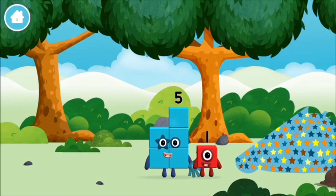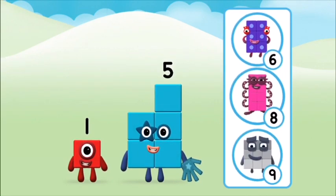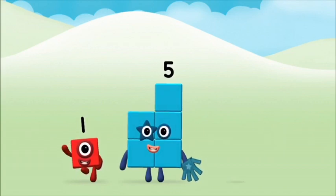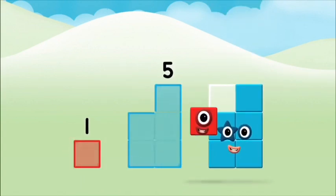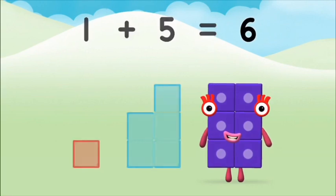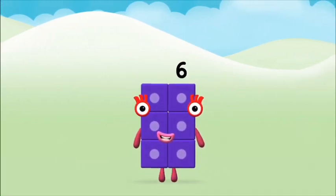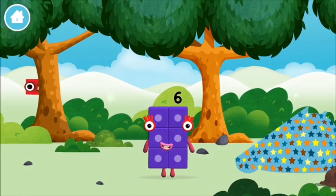Which number block did you find? Five! What number block can you make by adding these two together? Let's find out. Can you add the number blocks together? One plus five equals six. Marvelous! You made number block six. You made a new number block!